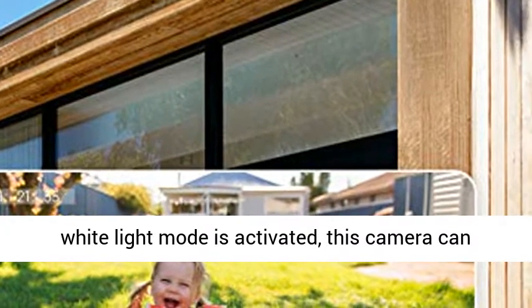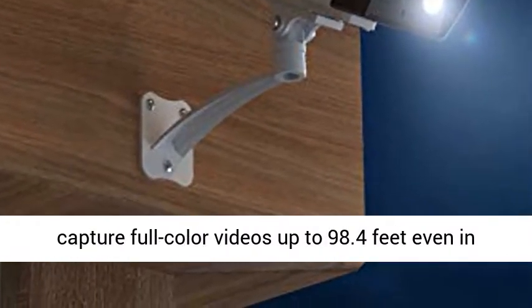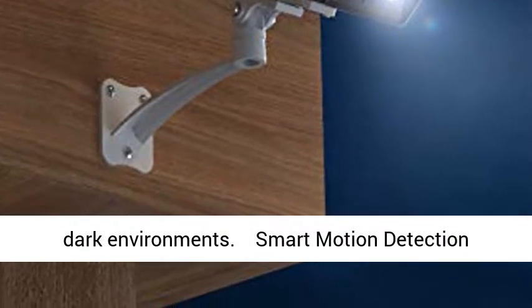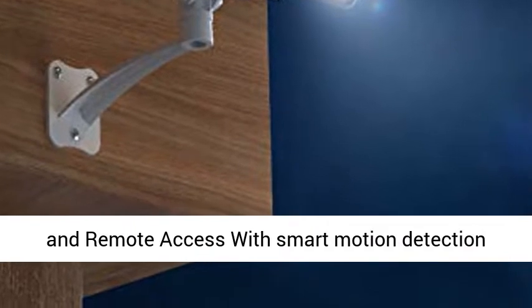It provides clearer images than those of a 1080p camera even under 8x zoom. When the white light mode is activated, this camera can capture full-color videos up to 98.4 feet even in dark environments.